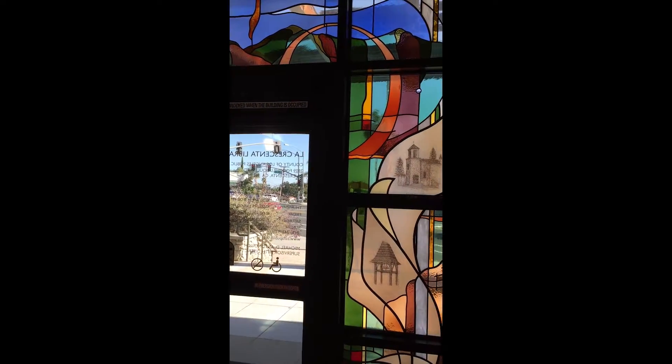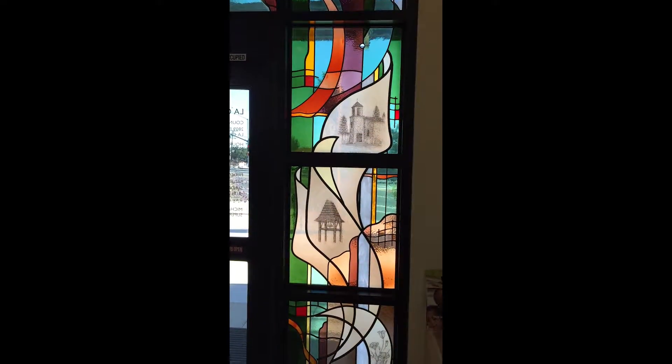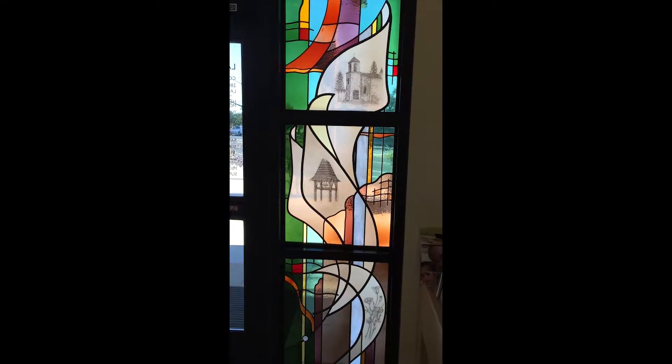He met with the La Crescenta Library Committee and we talked about the elements we'd like included to depict the history and also the natural elements of La Crescenta. He came up with this beautiful rendering which shows some stylized mountains and sky, as well as depictions in etching of landmarks in La Crescenta showing its history — there's St. Luke's of the Mountains, the La Crescenta Elementary School bell that goes back to 1890, as well as the La Crescenta Women's Club Flora and Fauna.